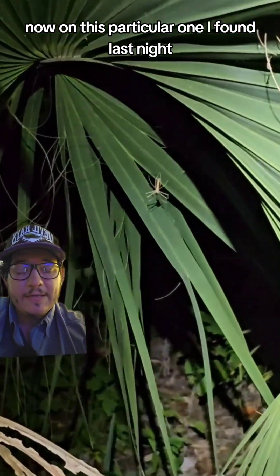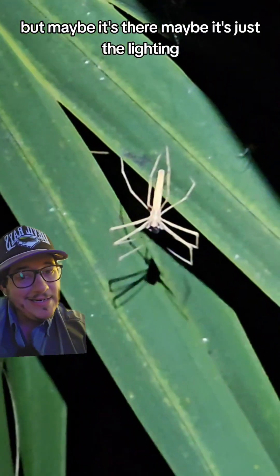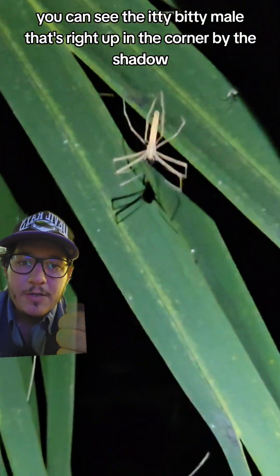On this particular one I found last night, I couldn't see the actual web, but maybe it's there — maybe it's just the lighting. If you look really closely, you can see the itty bitty male that's right up in the corner by the shadow.